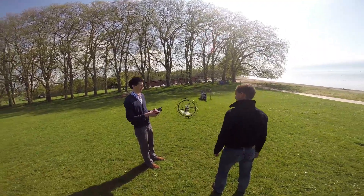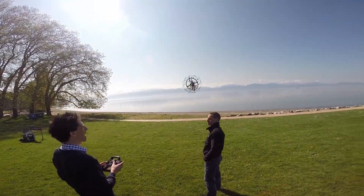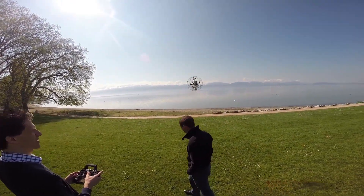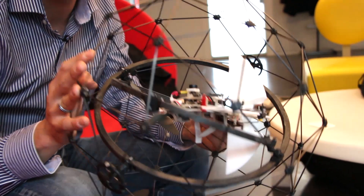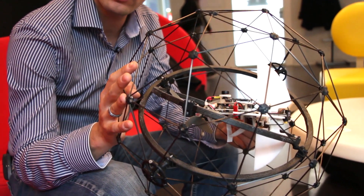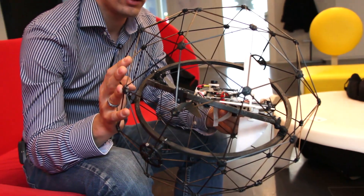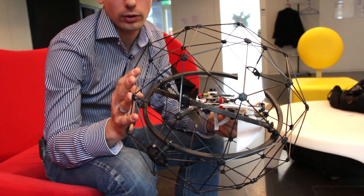It is also safe to fly close to humans because you can touch it in flight — you have this cage protecting the dangerous propellers from hurting your hands. We believe that having this mechanical intelligence built into the system, instead of complex obstacle avoidance systems, is a great solution to the very complex problem of flying robots indoors.